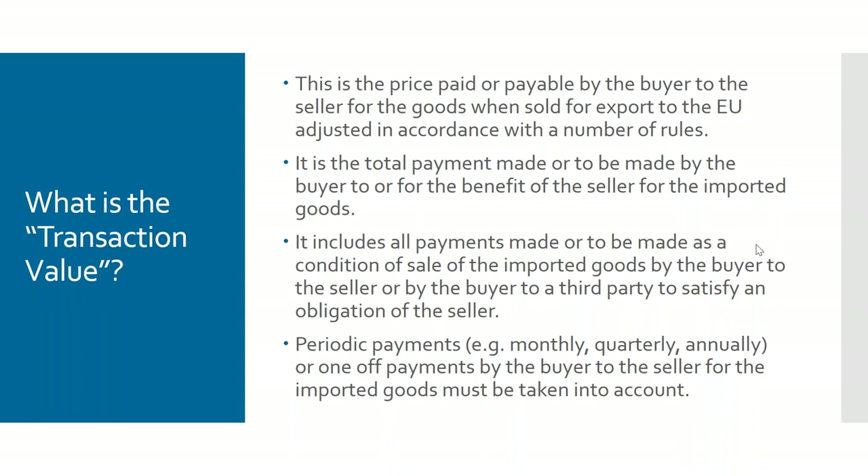There are also periodic payments. I've come across situations where the importing company is paying the cost of energy to run a factory — the heating and electricity — and so that kind of element has to be added into the value of goods.